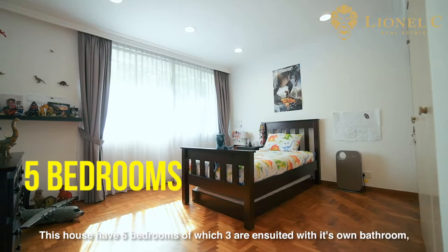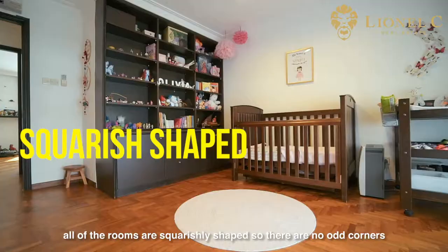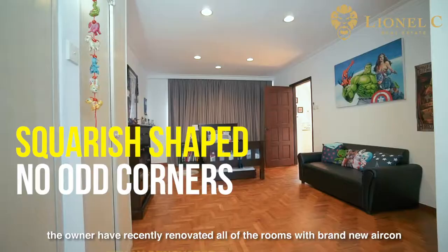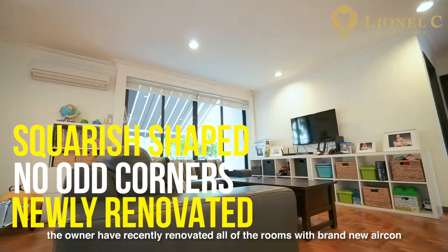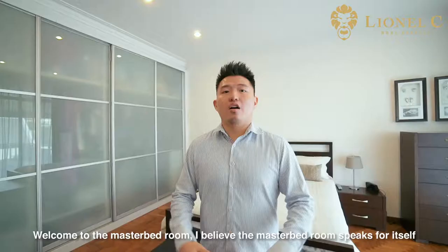This house has 5 bedrooms, of which 3 are ensuite with their own bathroom. All of the rooms are squarely shaped so there are no odd corners. The owner has recently renovated all of the rooms with brand new aircon, wardrobe and toilet, adding a modern touch to it.